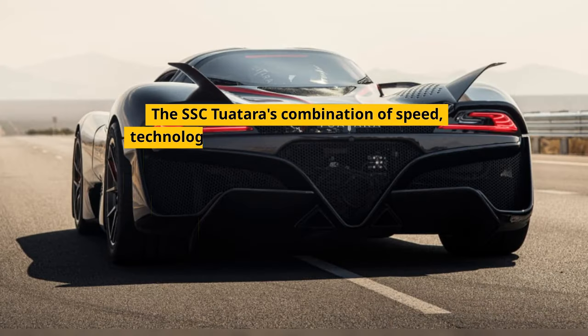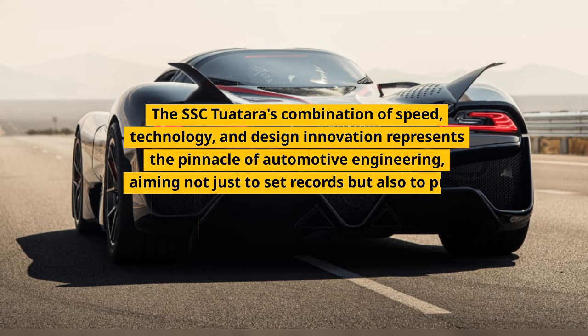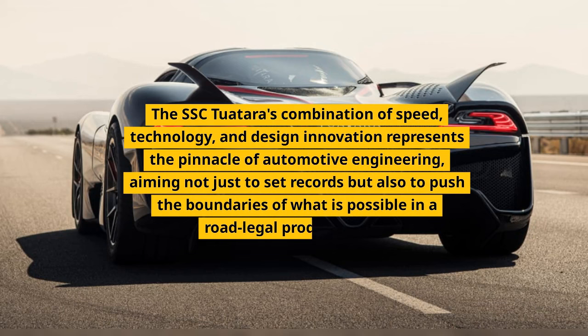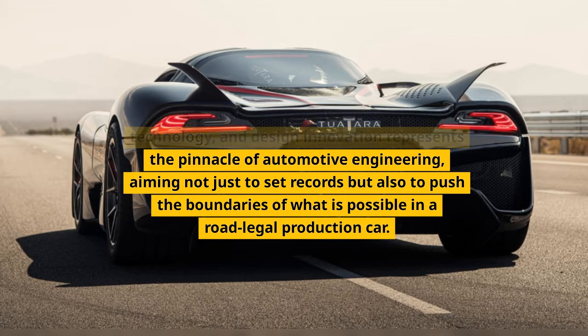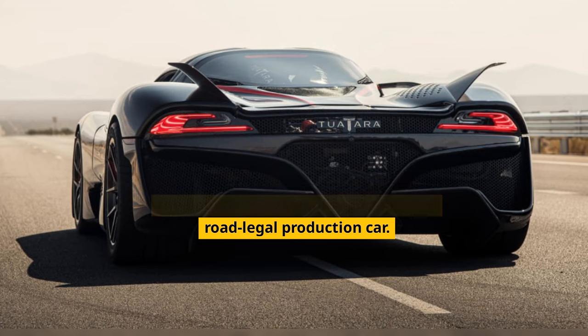The SFC Tourtara's combination of speed, technology, and design innovation represents the pinnacle of automotive engineering, aiming not just to set records but also to push the boundaries of what is possible in a road-legal production car.